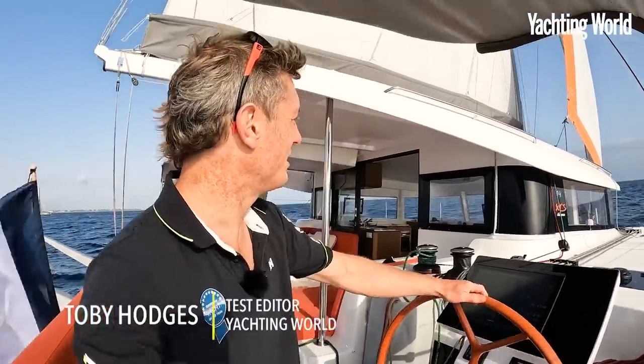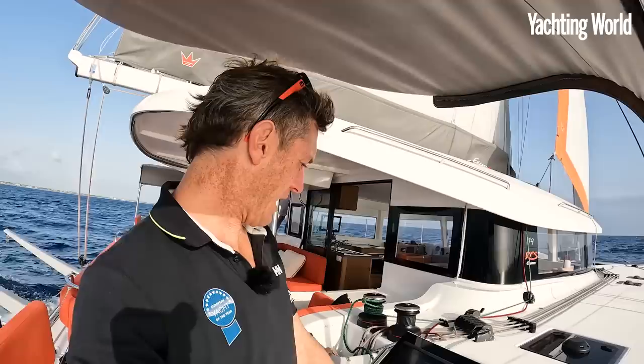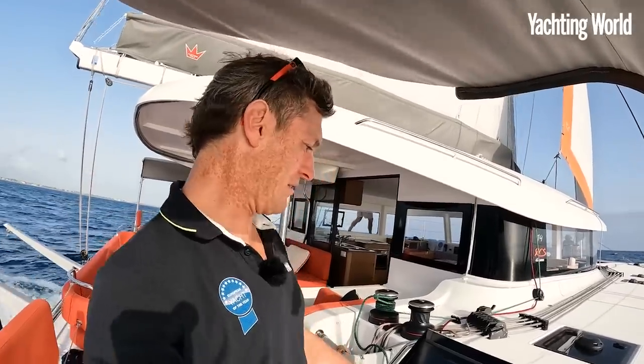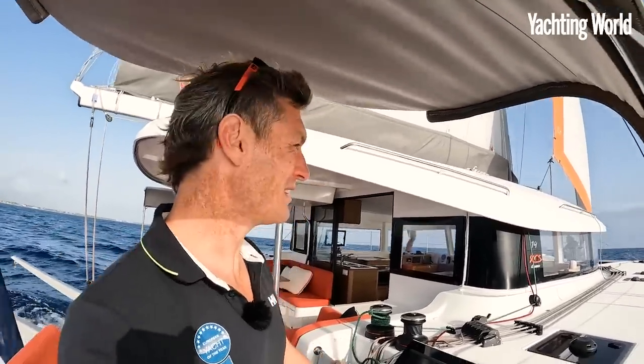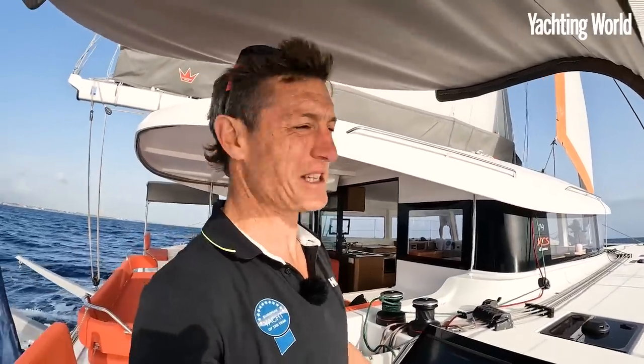Hi, I'm Toby Hodges. Welcome aboard the first XS-14 as we are sail trialling it off Barcelona here. We have 15 knots true wind, about a metre and a half of swell, so really good testing conditions.